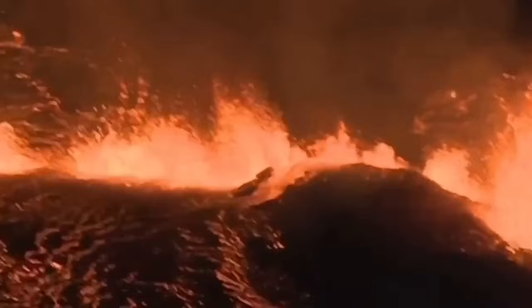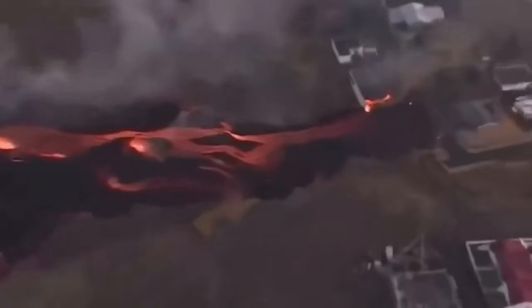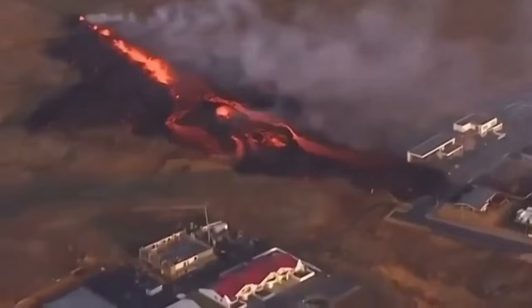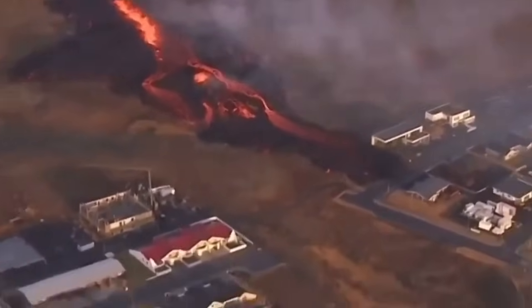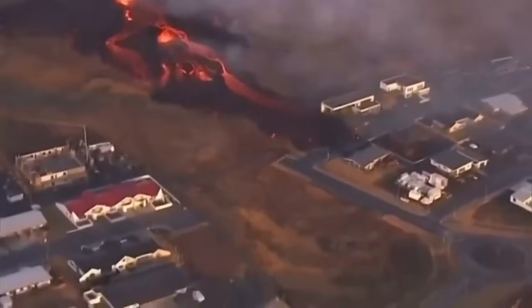We saw that it broke through the actual defensive wall — the fissure sliced through it. Then a second fissure opened just north of Grindelwald, northeast of it, and touched the first houses in the Grindelwald area, and they started to burn.